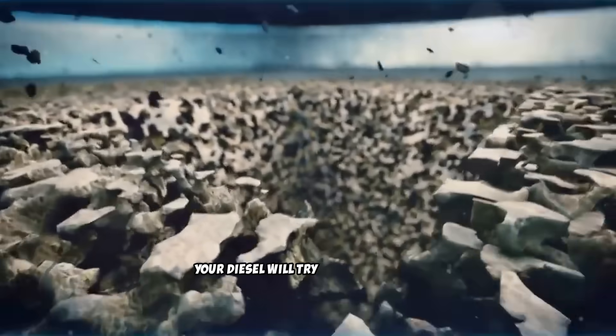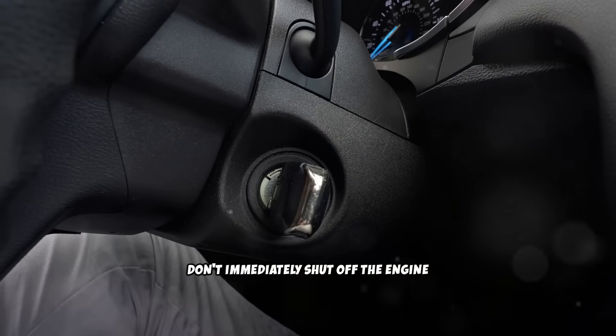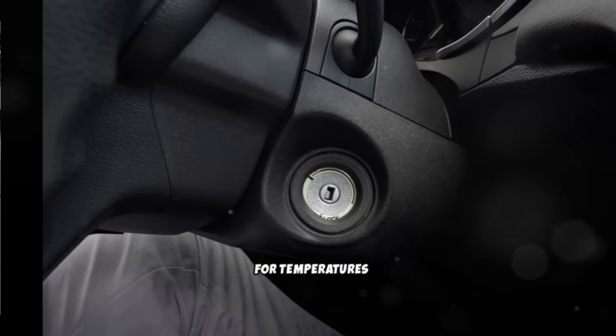During this period, your diesel will try to clear carbon build-up. After the high-load period, return to normal driving. Don't immediately shut off the engine after hard driving — allow a few minutes of normal operation for temperatures to stabilize.